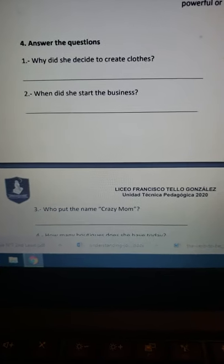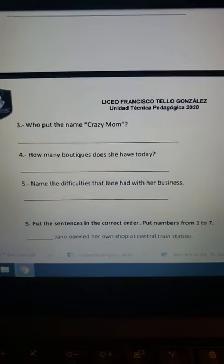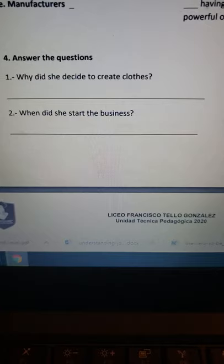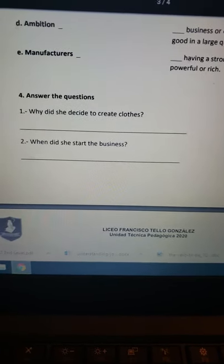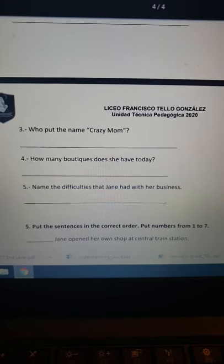En el ítem número 4 dice 'answer the questions', que quiere decir: responde las preguntas. Tengo cinco preguntas relacionadas al texto. Por ejemplo, la primera dice 'why did she decide to create clothes?', es decir, ¿por qué ella decidió crear ropa? Estamos hablando de la mamá que mencionan en el título del texto. Debo responder en inglés y puedo sacar las respuestas del texto que ya leí.